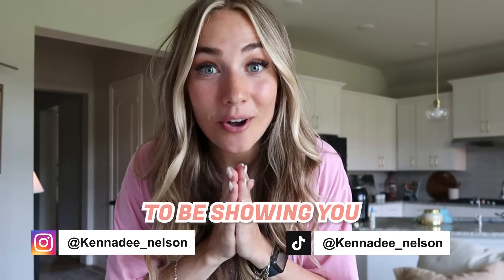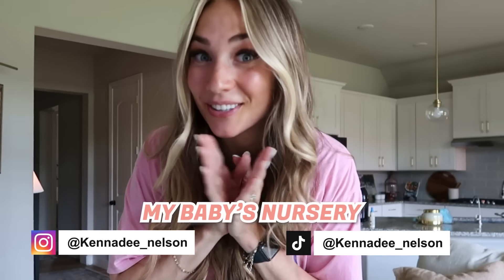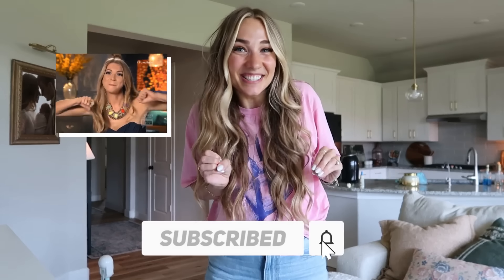Hey guys, welcome to Kennedy K, I'm Kennedy! I'm so excited for today - we are going to be showing you my baby's nursery. It's been a long time coming but I'm really grateful for it and I'm so excited to show you guys because I just love our little nursery. It makes my heart happy, and I think he likes it too. Let's get going!